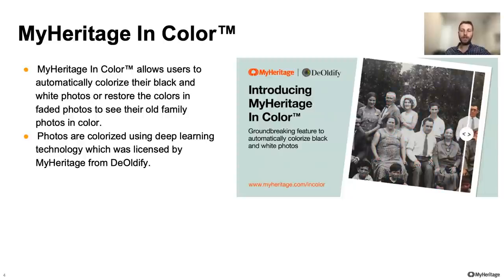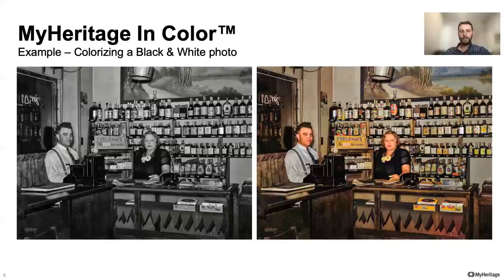MyHeritage in color was launched in February 2020 to allow users to automatically colorize their black and white photos and see their old family photos in color. Photos are colorized using deep learning technology, which was licensed by MyHeritage from Aldi file. In January 2021, we also launched a new version of this feature that includes the ability to restore colors in faded photos.